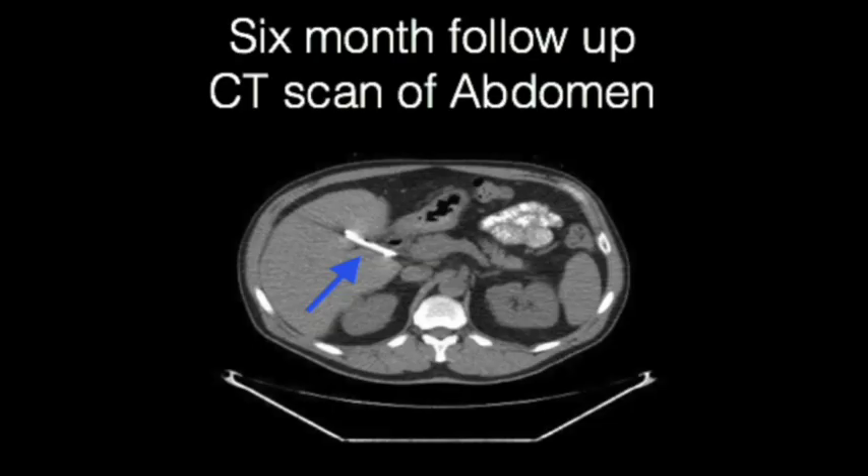Six-month clinical follow-up and cross-sectional imaging revealed no adverse events, including recurrent biliary pain, cholangitis, or distal stent migration, suggestive of intact stent patency.